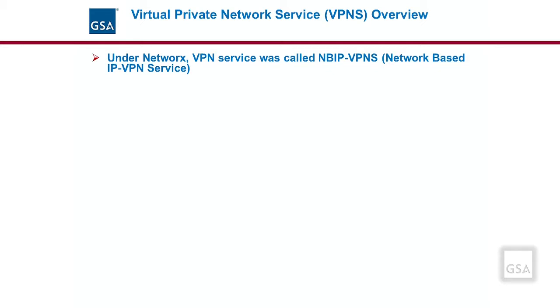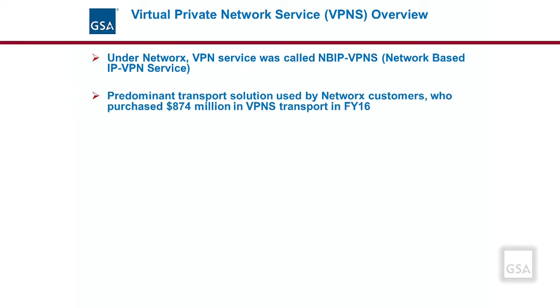Under the Networks Contract this service was called NBIP-VPNS. It is the predominant transport solution used today by agencies. In fiscal year 2016, customers on the Networks Contract purchased $874 million in VPNS. It can be used with any of the access arrangements available on EIS, for example Wireline, Wireless, Satellite, Fiber, Cable, or Ethernet.